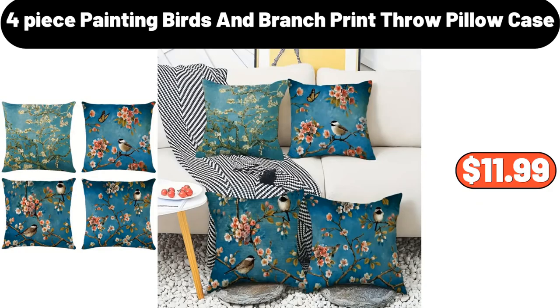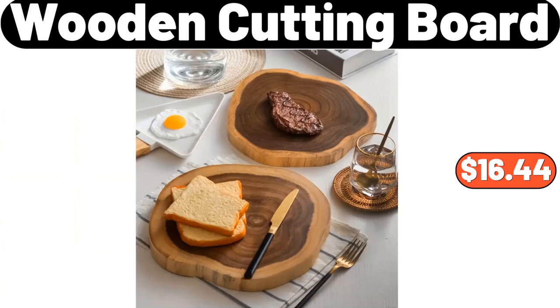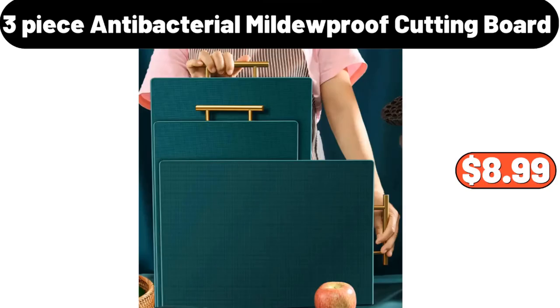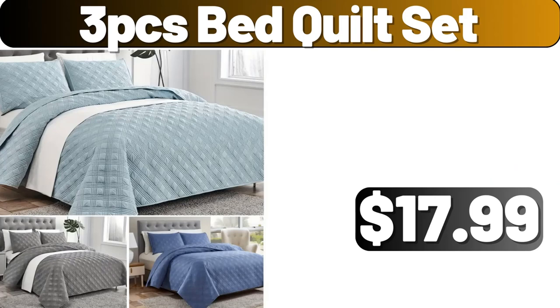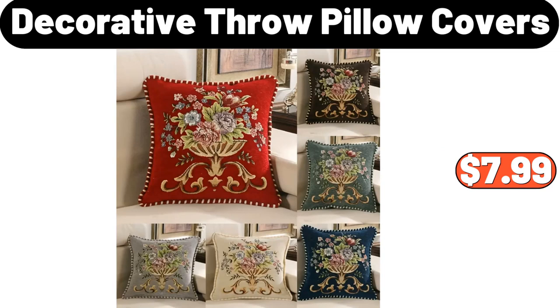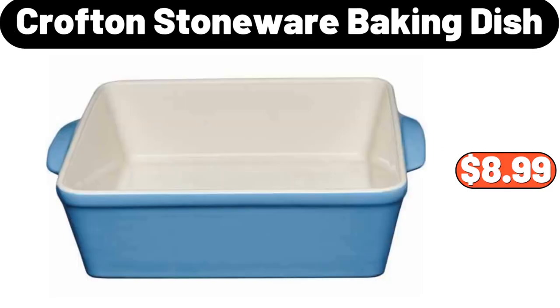4 Piece Painting Birds and Branch Print Throw Pillow Case, $11.99. Wooden Cutting Board, $16.44. Storage Trash Can, $29.99. 3 Piece Antibacterial Mildew Proof Cutting Board, $8.99. 3 PCS Bed Quilt Set, $17.99. 4 Piece Vintage Container Set, $24.99. Decorative Throw Pillow Covers, $7.99. Crofton Stoneware Baking Dish, $8.99.